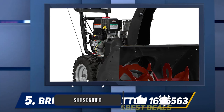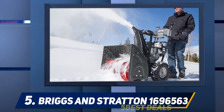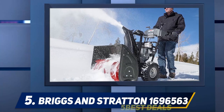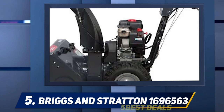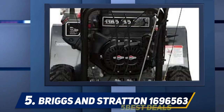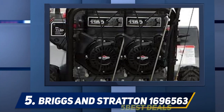This snowblower sports a powerful 306cc engine with 14.5 foot-pounds of gross torque to power through massive snowfalls. It also comes with six forward and two reverse speeds, and a 12-inch steel auger.